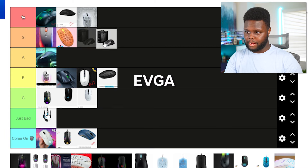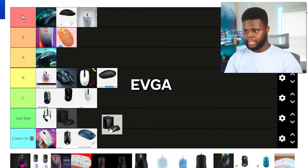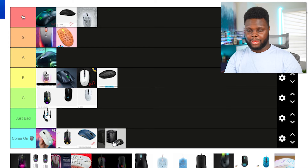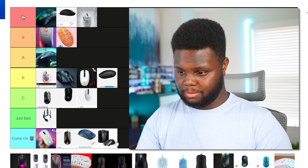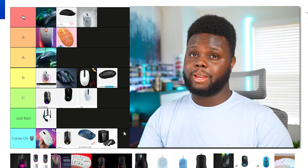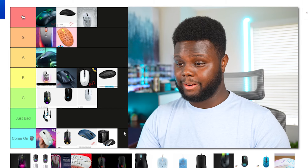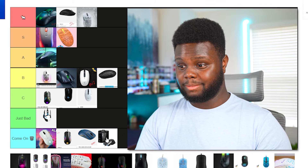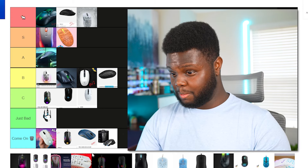EVGA tried to make a Logitech G502 and make it faster by adding an 8,000 Hz polling rate. You guys, just make the GPUs. Maybe experiment with motherboards a little bit. I don't even care if you guys made RAM. But gaming mice? You don't need to be making gaming mice.